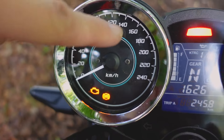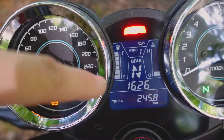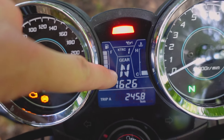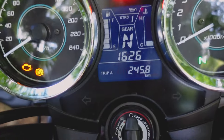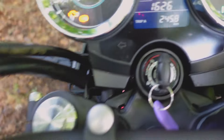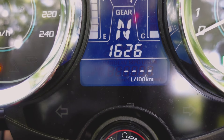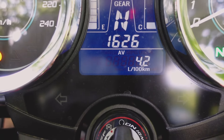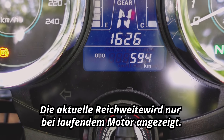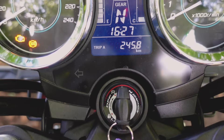Looking at the instrument cluster: on the left side we have the speedometer, on the right side the rev counter. We also have fuel level display, coolant temperature, gear indicator, clock, and the board computer below. The board computer shows Trip A, Trip B, current consumption, average consumption of 4.2 liters, current range — which can also be hidden — and a total mileage of 594 kilometers in this case.